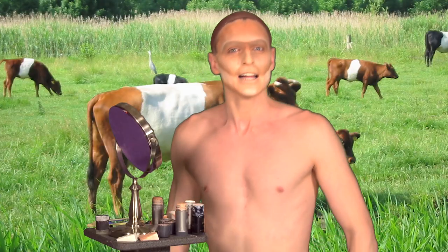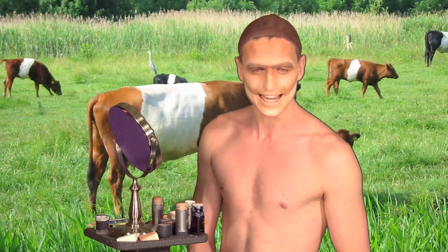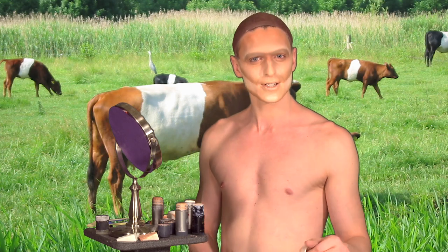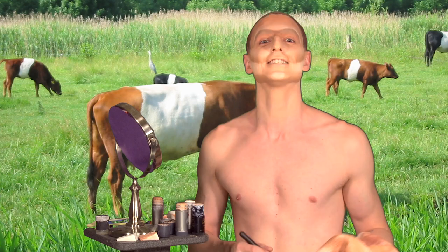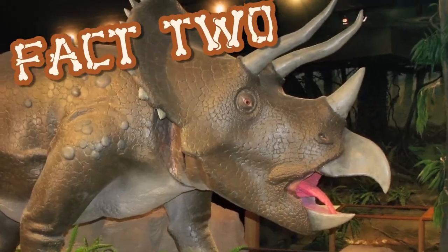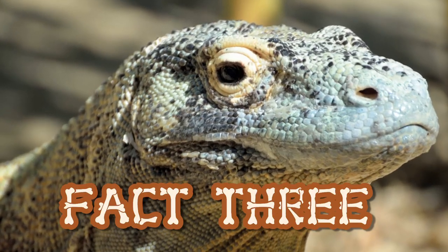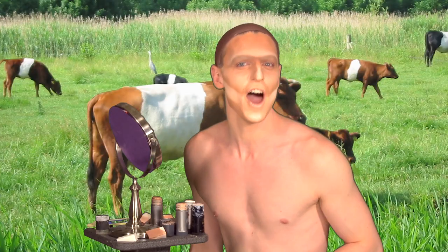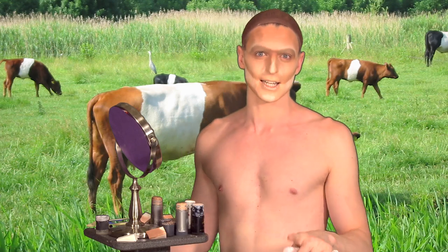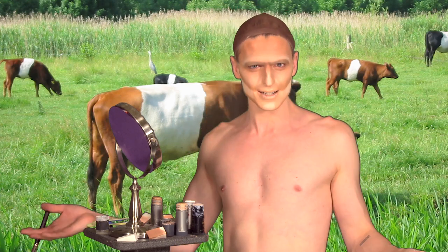Did you know Neanderthals are named after the Neander Valley in Germany where their bones, stones, and automobiles were first discovered? Did you know that? Did you also know I know nothing else about them? Are these people real? Were there cave people?